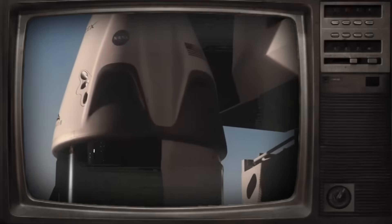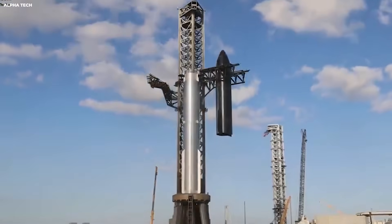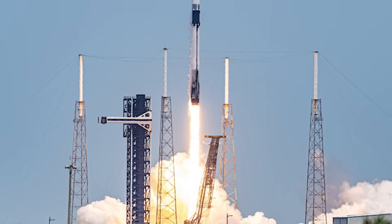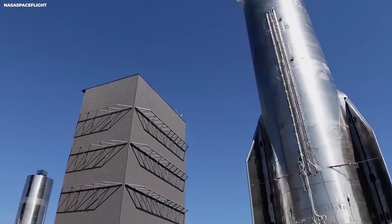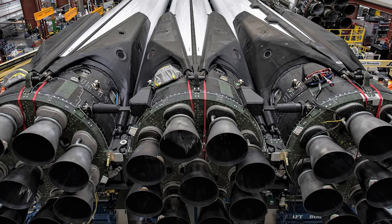We must also talk about the final landing move. It looks easy. It is not. You are watching one of the hardest moves ever done by a machine. A rocket like Falcon 9 comes back from space at extreme speed. To land, it must slow down at exactly the right moment. The engines must fire with perfect timing.